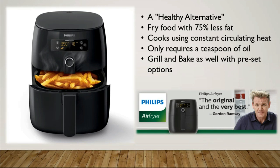They claim it is a healthy alternative to traditional fat frying, and you cannot argue with that. They're frying the food with air — it's a constant circulating heat, uses 75% less fat, and can still get that crispy texture that you get from a deep fryer with only a teaspoon of oil.